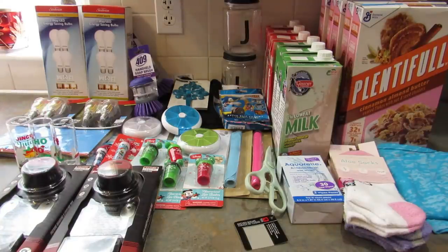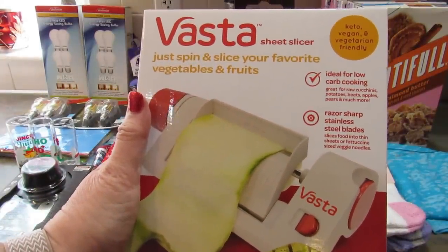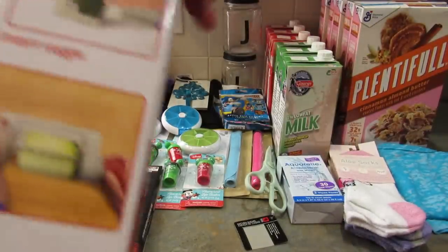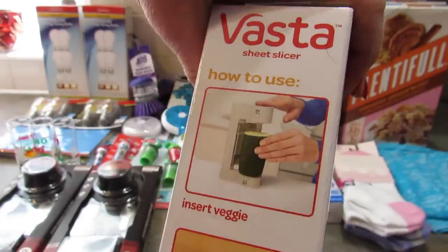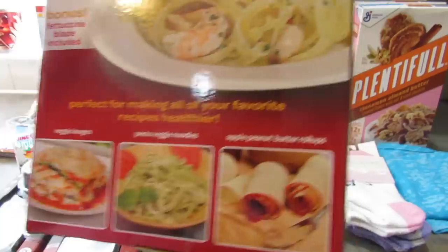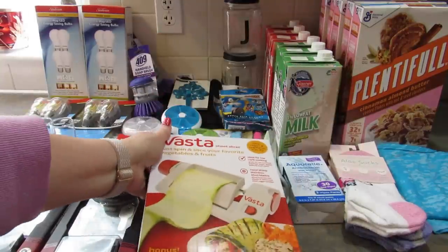The very last item I got is so cool and I got it at the Joppa Road one by Guitar Center. I picked up the Vasta Sheet Slicer — just spin and slice your favorite vegetables and fruits. It's ideal for low carb cooking, with razor sharp stainless steel blades, and it has a fettuccine blade. Unfortunately I don't have anything to test it with right now, but you can make fettuccine-sized cuts with it. I thought it was really kind of cool, so I got one to try out. If you have this and you've tried it, let me know what you think.